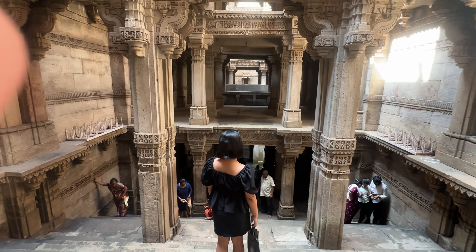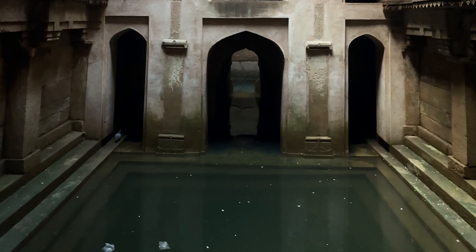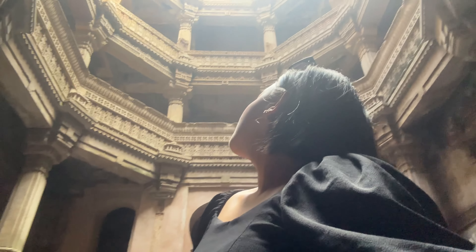I was here for some time — it took us about 40 minutes at the max to entirely soak in the beautiful interior of the stepwell. I'm not going to talk much, I'm just going to let you guys enjoy the b-rolls because I am out of words here.